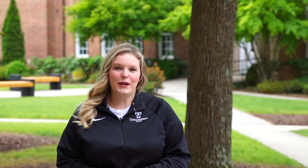We are here to help you at Tennessee Tech with financial aid, so be sure to reach out to our financial aid office or us in the office of admissions and we'd be happy to help you. Wings up!